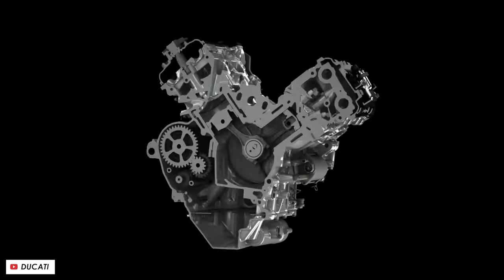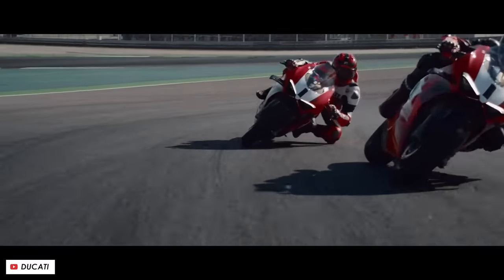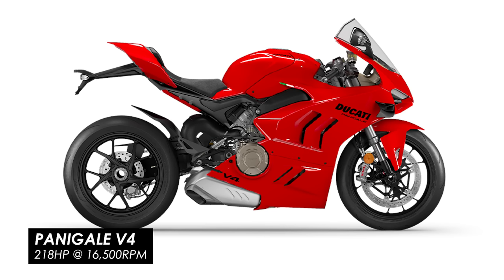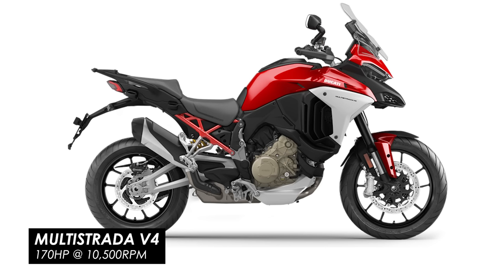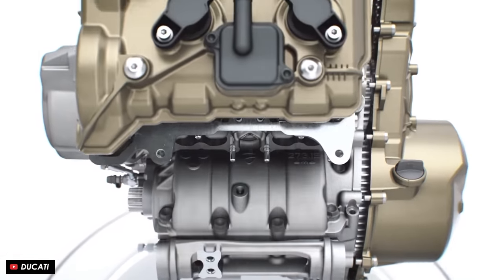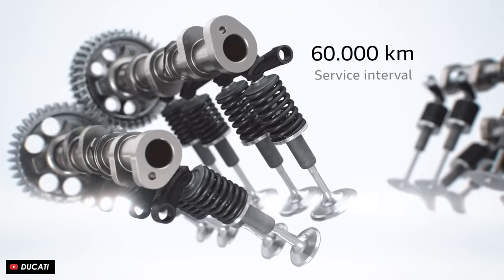First up, the brand new engine in the Diavel V4. Their V4 power plant was first seen in the Panigale sports bikes and it was a revelation in terms of performance, being able to rev way harder and produce way more peak power than the V-twins that came before it. Ducati then used it in the Street Fighter V4 naked and the Multistrada V4 adventure bike before finally putting it to use in the Diavel power cruiser. Specifically this is the same V4 Gran Turismo variant as the Multistrada, which gets rid of the fiddly desmodromic valves in favor of the more common spring-actuated valve system.